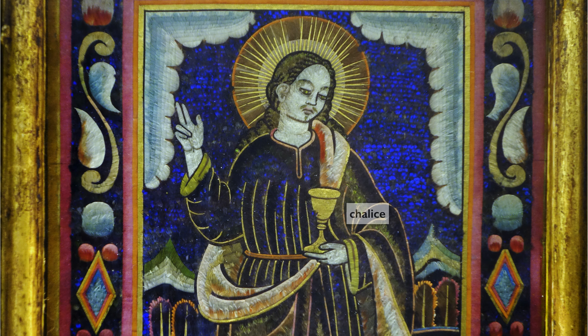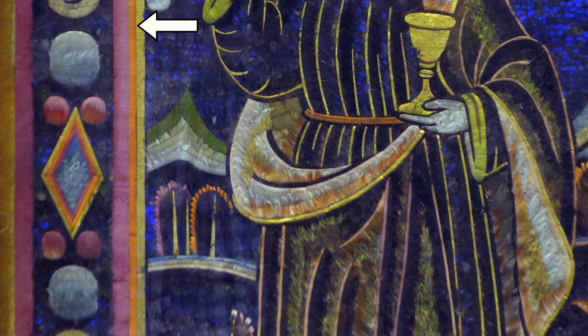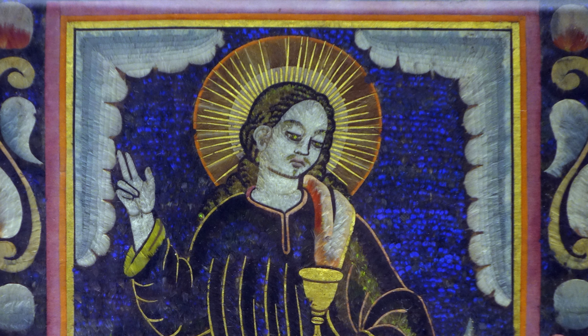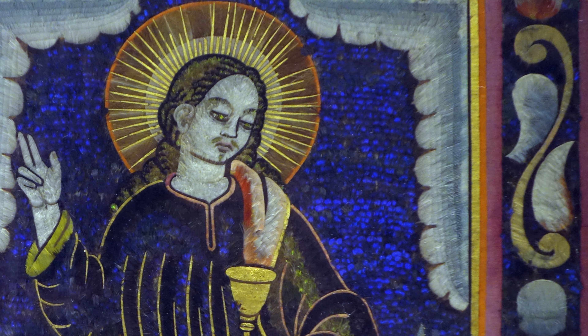We know that this is Saint John because he holds a chalice. He's got his right hand up in a gesture of blessing, and he's got this huge halo around his head. There's a border of geometric and floral motifs that almost looks like inlaid stone or inlaid gems. The brilliance of the halo and the gold of the chalice compare to the brilliance of the feathers themselves.